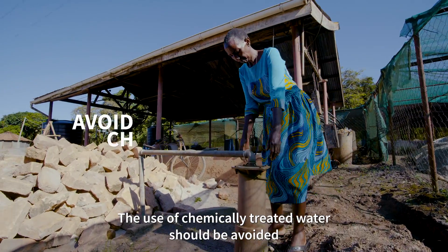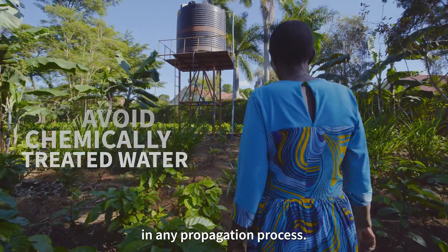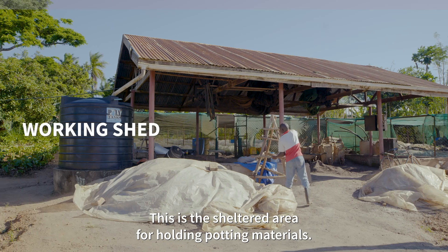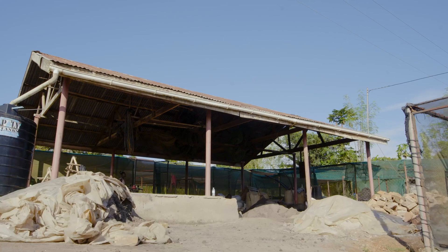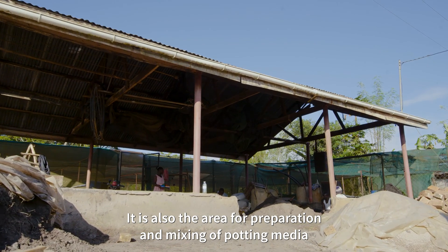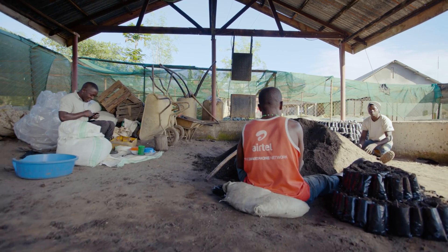The use of chemically treated water should be avoided in any propagation process. The Working Shed is the sheltered area for holding potting materials. It is also the area for preparation and mixing of potting media that will fill pots prior to planting of the harvested cuttings.